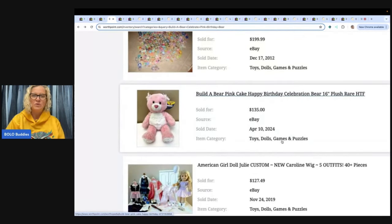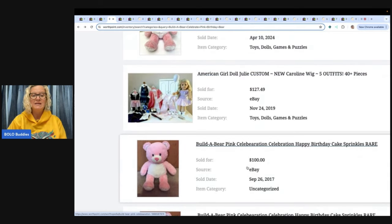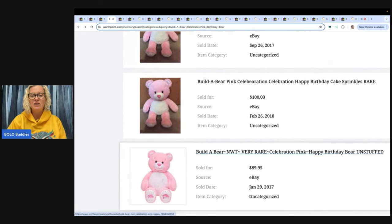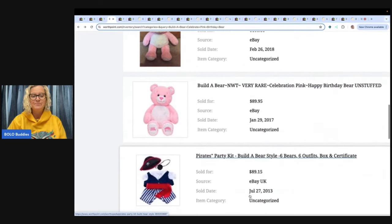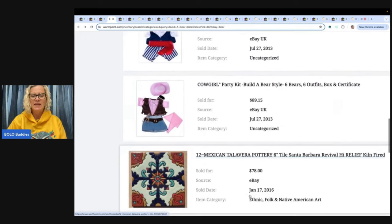And this is what WorthPoint is great for. Had this person researched on WorthPoint, they may have priced their item higher and kept those comps at a higher price. This one was back in 2017, 2018, so they have definitely gone up in value. It makes you wonder what they originally cost when they came out. So you can kind of see how WorthPoint is very helpful in looking up comps and getting the most money for your items.